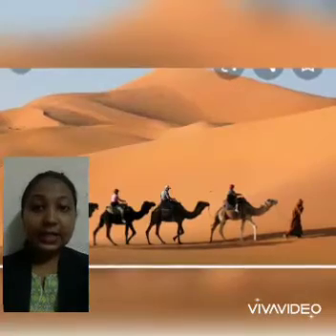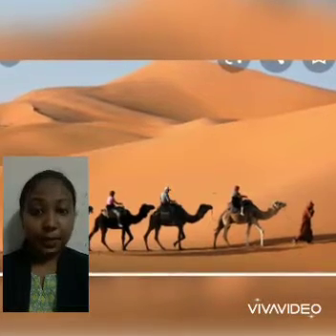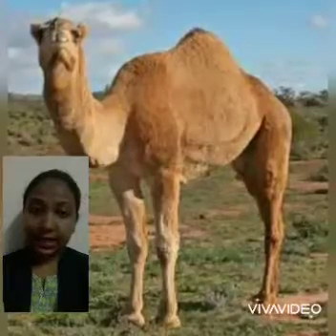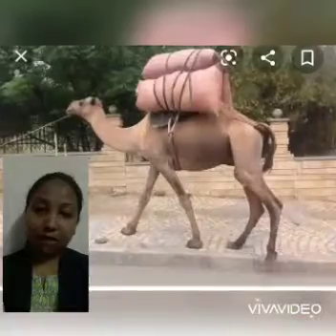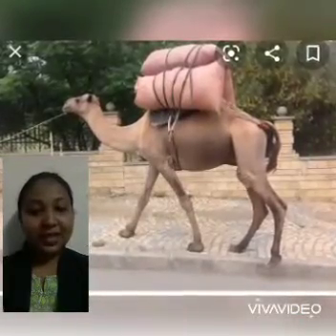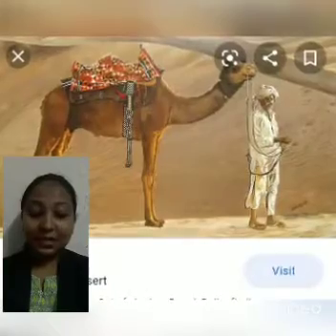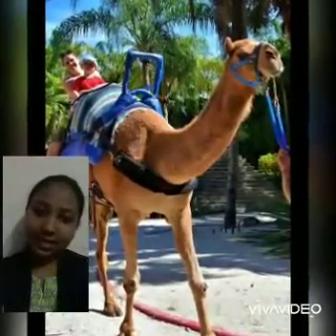The camel is a large animal. It has very tall legs and a long neck. It is a very useful animal. It is used to carry people or load in desert area.